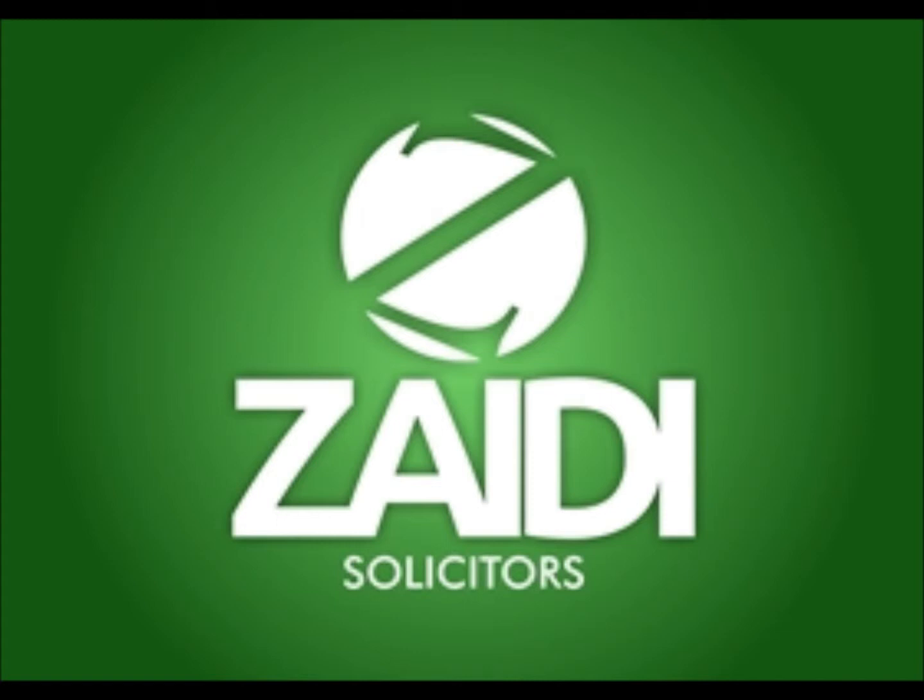When choosing an immigration solicitor in Bedford, the following points should be taken into account. Your immigration solicitor in Bedford should be regulated by the Solicitors Regulation Authority and should have a valid practicing certificate. Visit the SRA website and search the name of your immigration solicitor in Bedford.